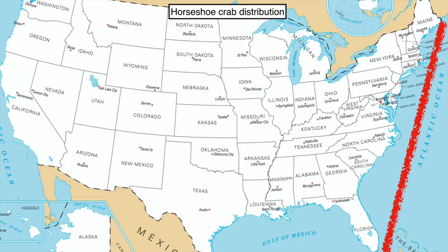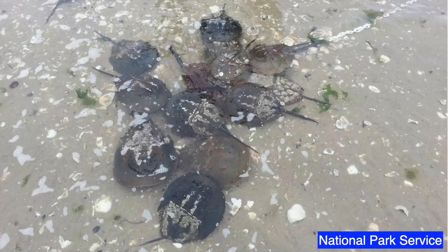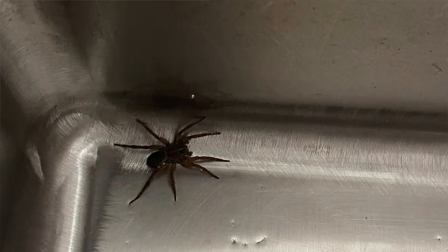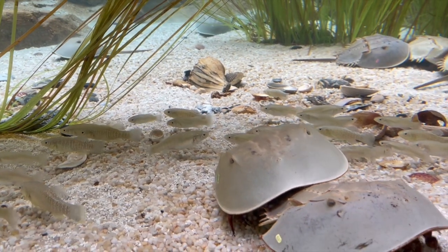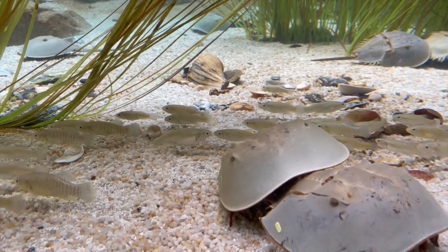The species is found from Maine to Florida. They lay their eggs on the beach in the spring through early summer. They're called crabs, but they're actually arachnids like spiders and scorpions. Their numbers are declining because of habitat loss due to beach development and over-harvesting.